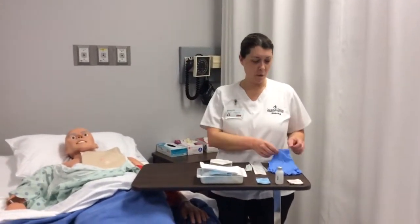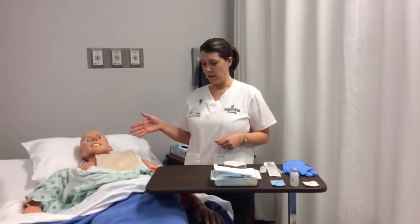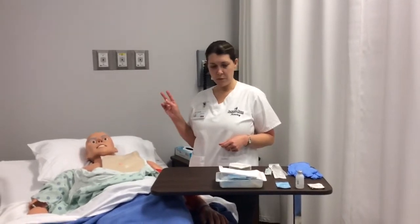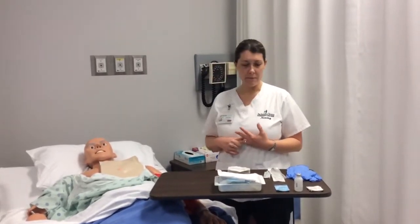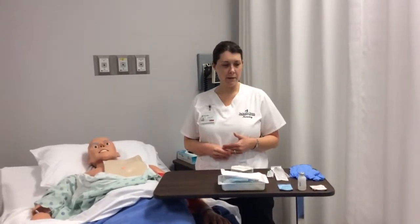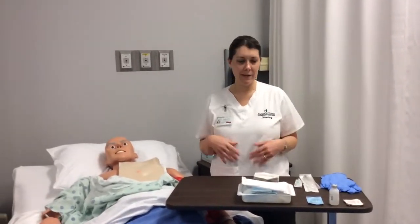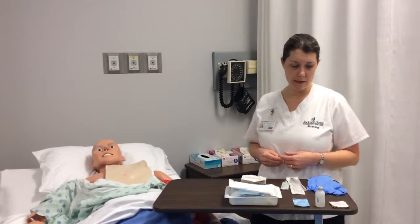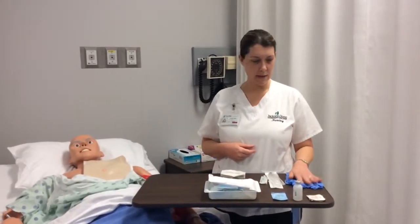First I'm going to check the order and make sure that I do have an order to access the life port, and then I'll use two patient identifiers to make sure I have the correct patient — patient name and patient account. Then I'll gather all my needed supplies before going to the room, and I will ask the patient if they have any allergies to chlorhexidine, because that's what we're going to use to clean it.